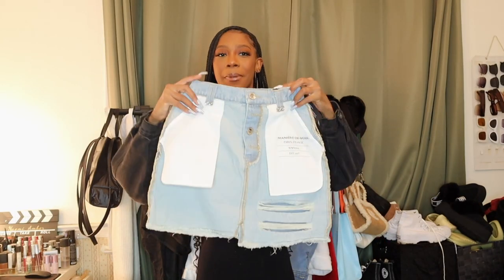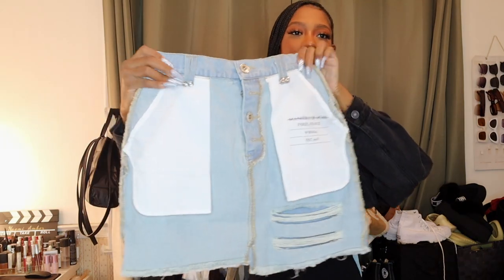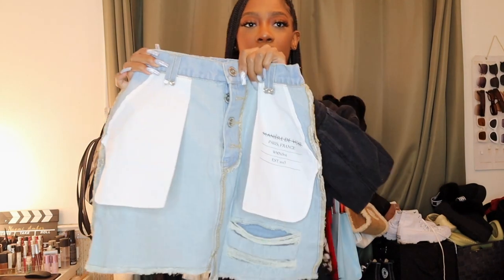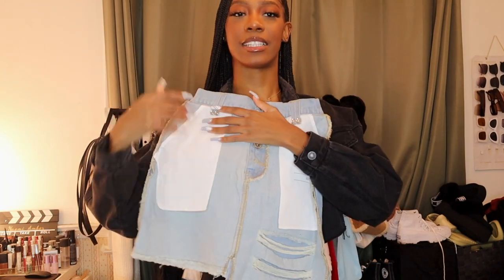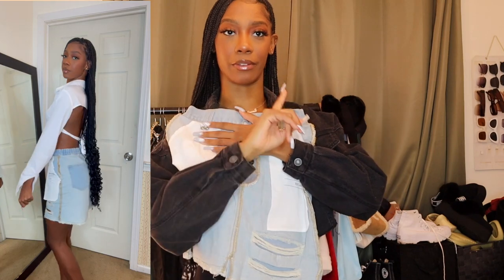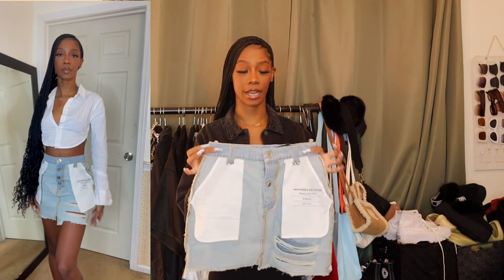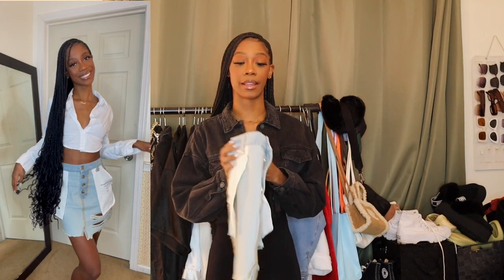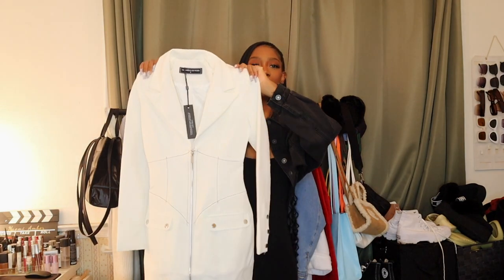The next item is a little bit more of a statement piece — something a little different for my closet. I know it looks like it's inside out, but that's just how it's made. Here's the skirt: it has this inside-out design, super shiny and luxe buttons, branding on the pockets that says Manory Dubois, and this little distressing detail. I love this — I cannot wait to style it. I really feel like it's going to bang, maybe with a white button-down.